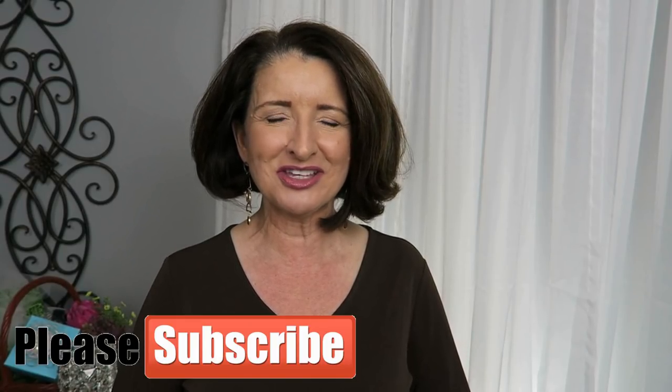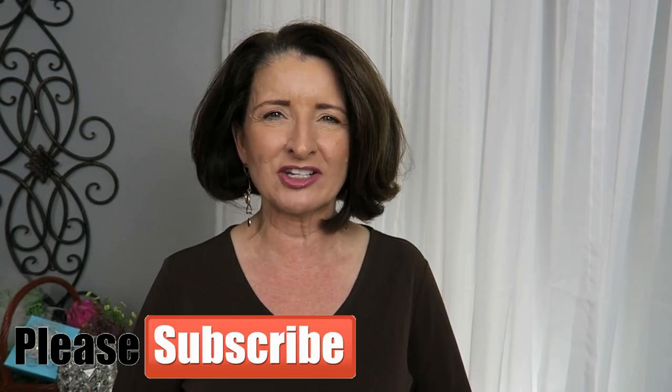Hi guys, thanks for stopping by. In today's video I'm going to share my experience of ordering clothing pieces off of Facebook ads. If that sounds like something interesting to you then just keep watching. My name is Teresa. I'm so glad that you're here and wow do I have a lot to say about these pieces, so let's get started.